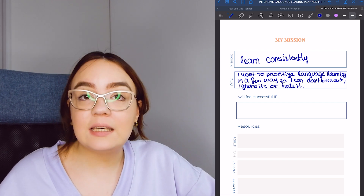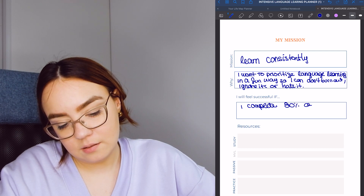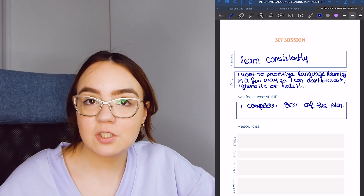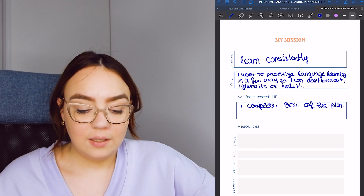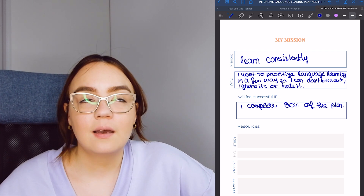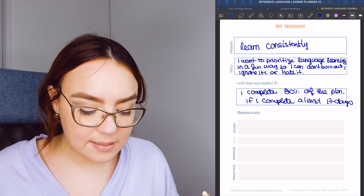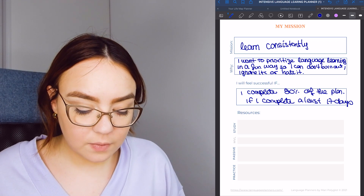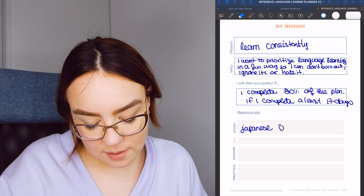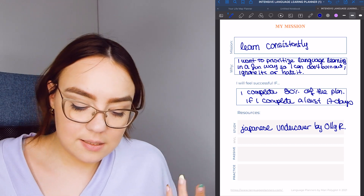I will feel successful if I complete 80% of the plan. These are indicators of success — it could be finishing a book, having a conversation, or understanding more. For me, even if I miss a few days but get almost all of it done, that's a win. For resources, I'm going to use Japanese Uncovered by Olly Richards — I love this course, it's fun and I learn a lot with it.